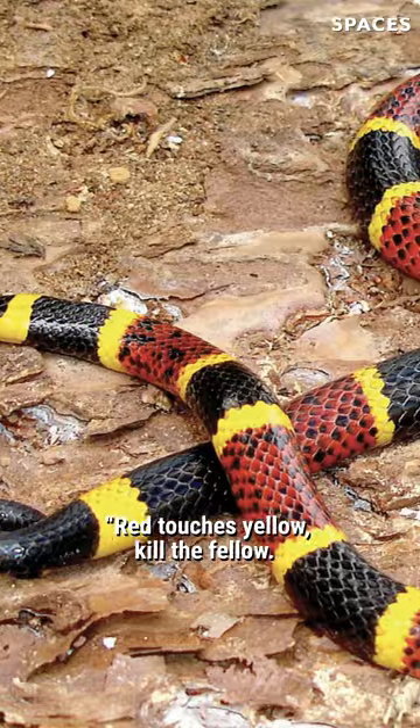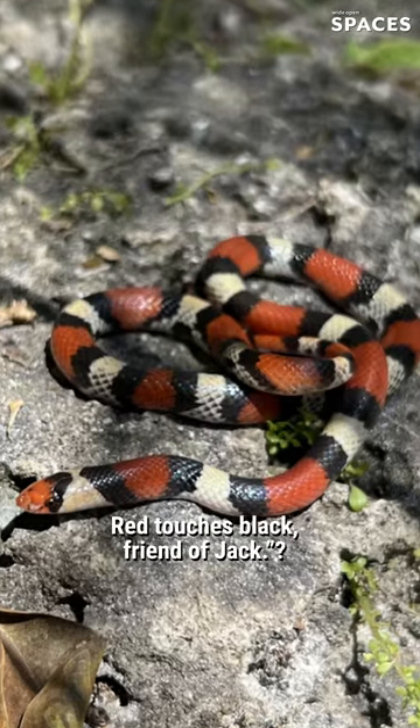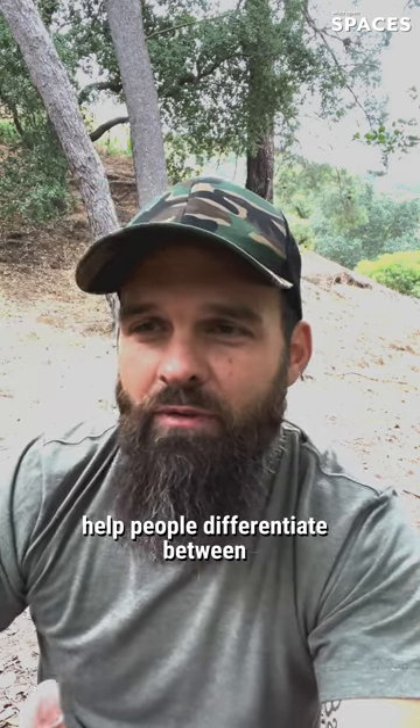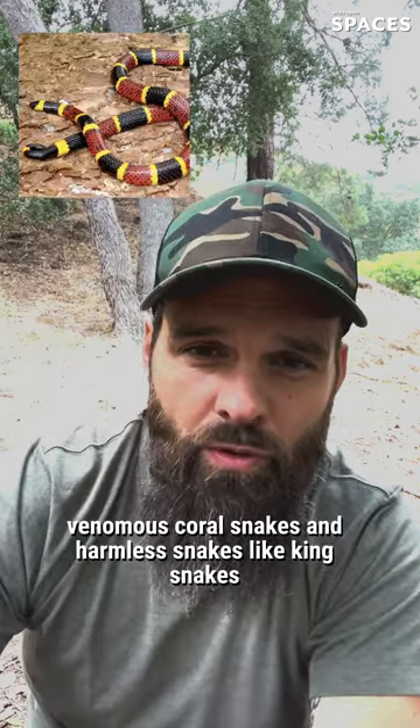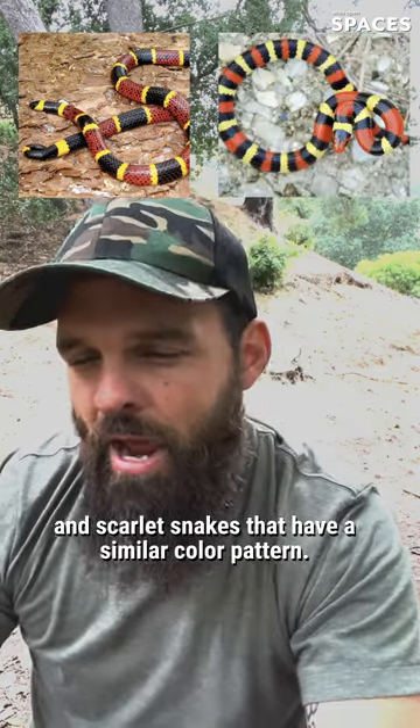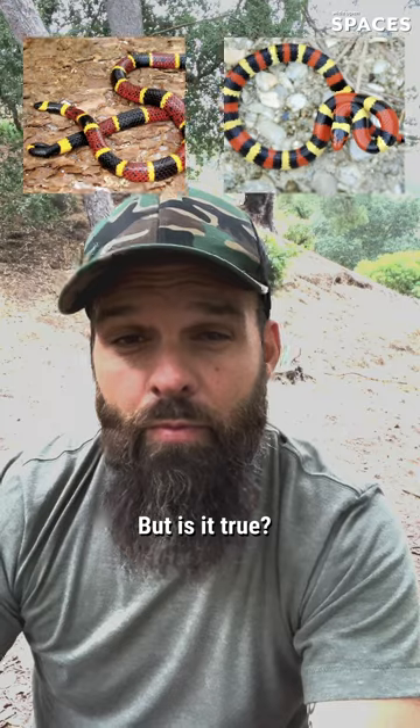Have you ever heard the rhyme: red touches yellow, kill a fellow, red touches black, friend of Jack? This is a rhyme that was designed to help people differentiate between venomous coral snakes and harmless snakes like king snakes and scarlet snakes that have a similar color pattern. But is it true?